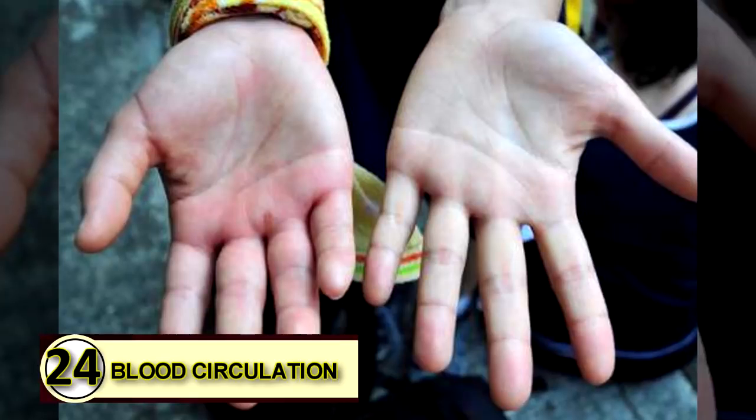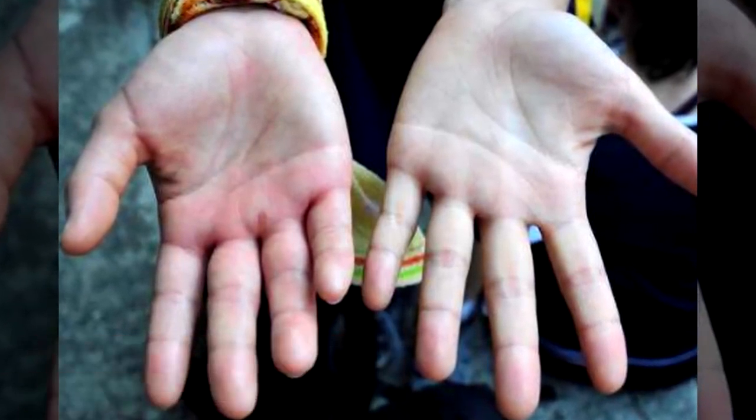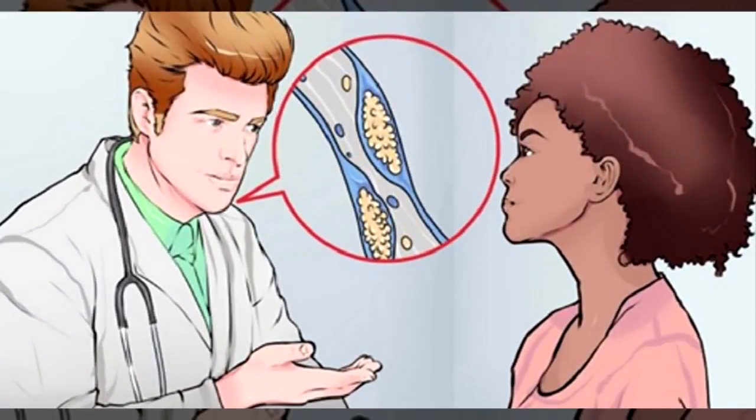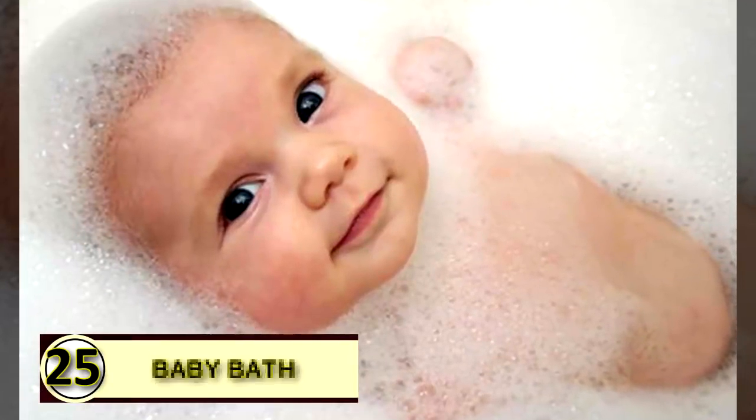Number twenty-four: improve blood circulation. Coconut oil is very beneficial for improving blood circulation. It has healthy fats and contains medium chain triglycerides that help relieve inflammation of the arteries, which in turn improves blood flow throughout the body. Consume two to three tablespoons of extra virgin coconut oil daily.